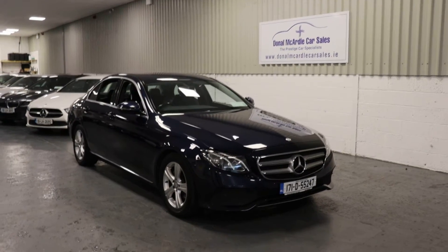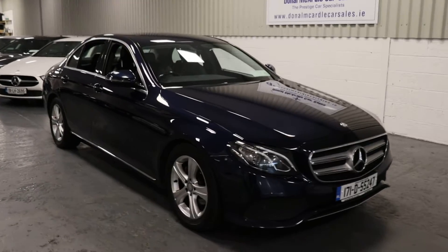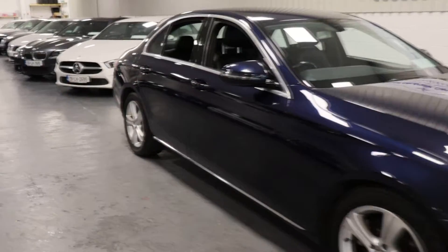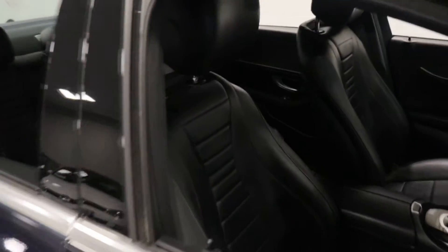Hi everyone, Barry here from Dolan McArdle Car Sales. So here we have our 171 Mercedes E220 — very, very nice car, just traded in last week.